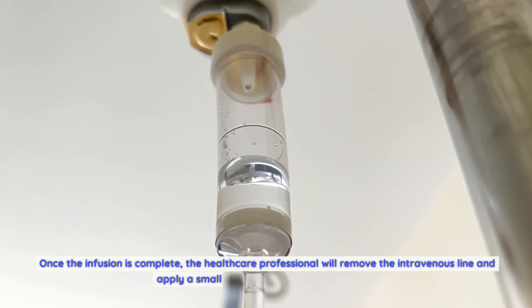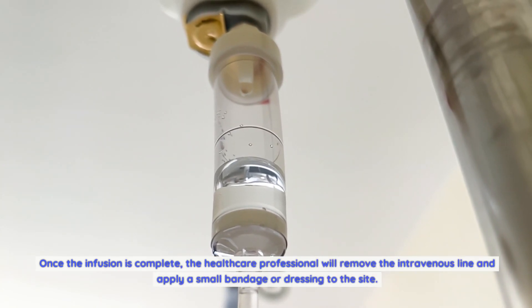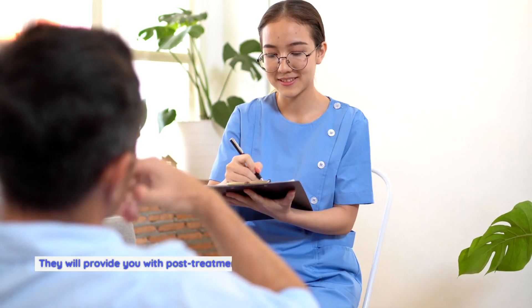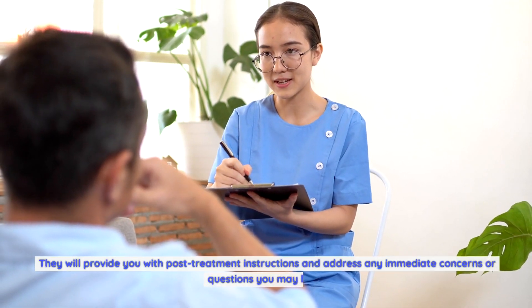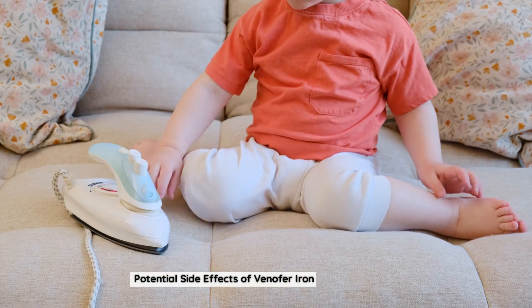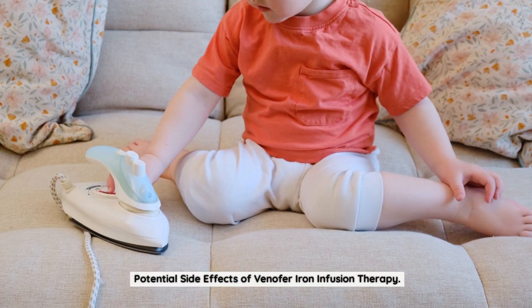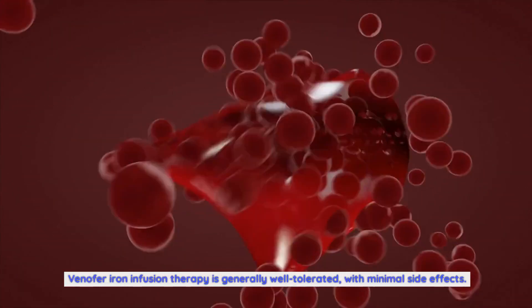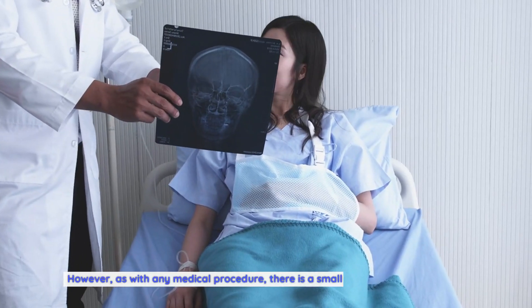Completion of infusion: Once the infusion is complete, the healthcare professional will remove the intravenous line and apply a small bandage or dressing to the site. They will provide you with post-treatment instructions and address any immediate concerns or questions you may have.